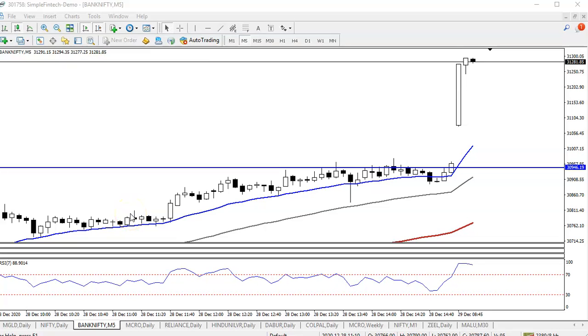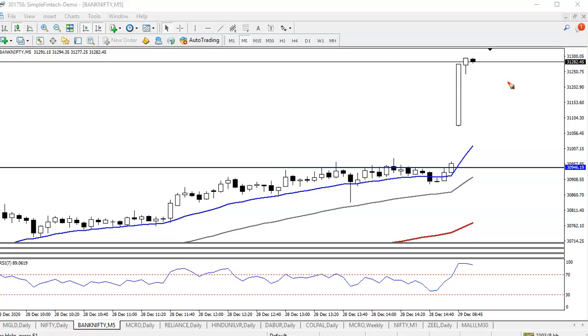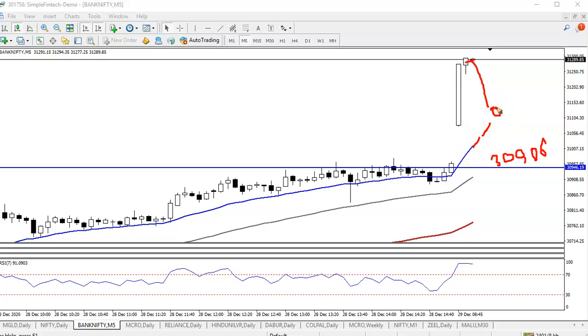This is Bank Nifty on a five-minute chart. Price just opened a gap up and has suddenly gone up to around 31,200 to 31,300. We were looking for a buy after breaking the level of 30,900, as discussed yesterday. Now price has opened a gap up, and I'm expecting it will give a pullback or retrace toward the 20-period moving average, so I'm waiting for a retracement.